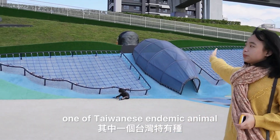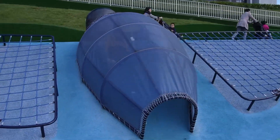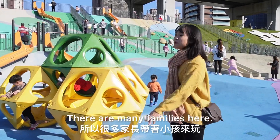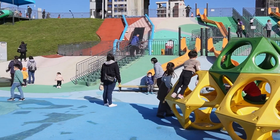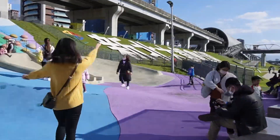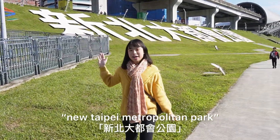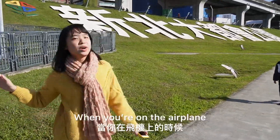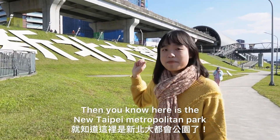The final feature is the Taiwanese endemic animal castle. Because today has good weather, many families have brought their children to play here. It's also a landmark of New Taipei Metropolitan Park — you can see the big words on it, and even when you're on an airplane you can spot the big sign and know this is New Taipei Metropolitan Park.